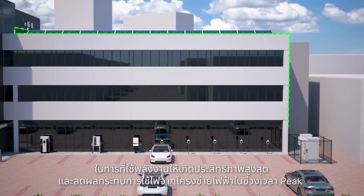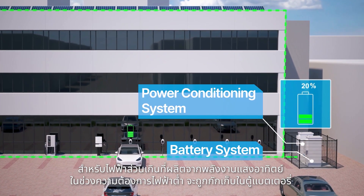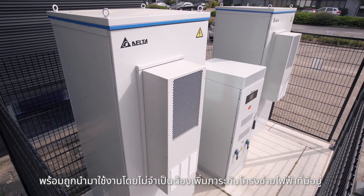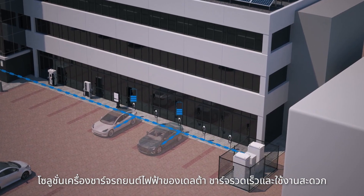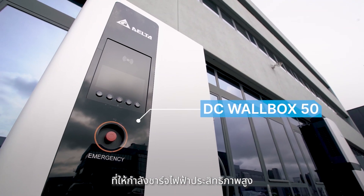In order to optimise energy efficiency and reduce peak load impact on the grid, excess solar energy and off-peak energy is stored in our reliable battery storage cabinets. These are ready to use without putting strain on the existing power grid. Delta's EV charging solutions assure fast and convenient charging with high charging efficiency in energy utilisation.